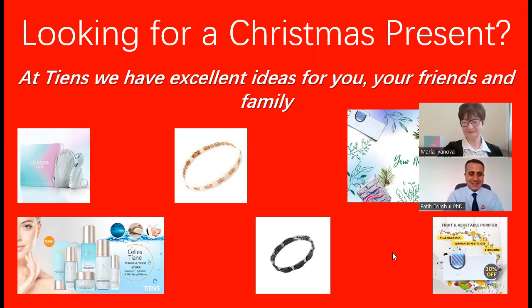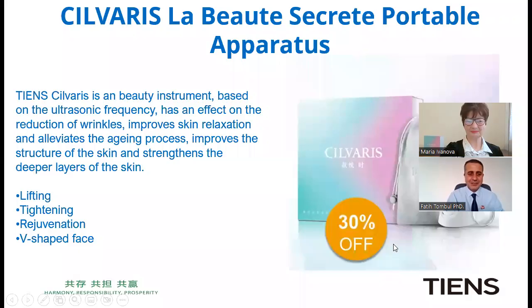Hello everyone. Today we are happy to present our healthy products — products that you can give as a gift on Christmas to your loved ones and friends. We will present today Silvaris face mask facial massage and the Silvaris portable apparatus, which currently has 30 percent off until the 28th of November.